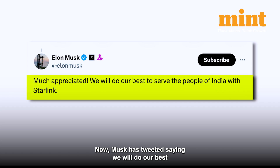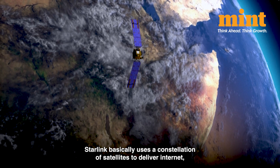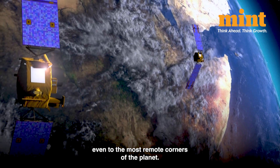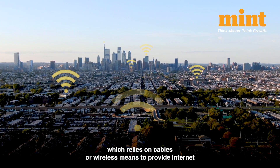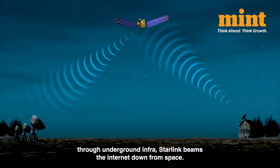Musk has tweeted saying we will do our best to serve the people of India with Starlink. Starlink basically uses a constellation of satellites to deliver internet even to the most remote corners of the planet. Unlike a traditional broadband service, which relies on cables or wireless means to provide internet through underground infrastructure, Starlink beams the internet down from space.